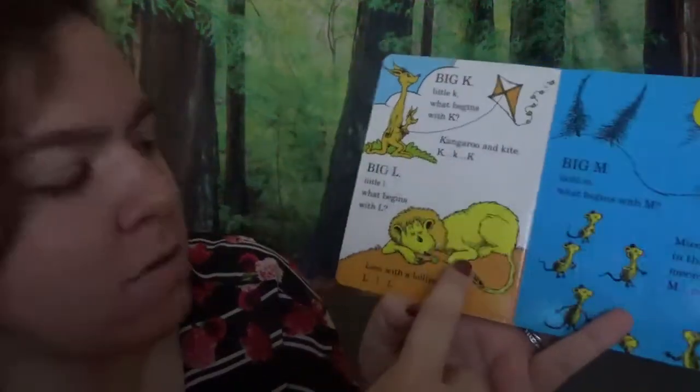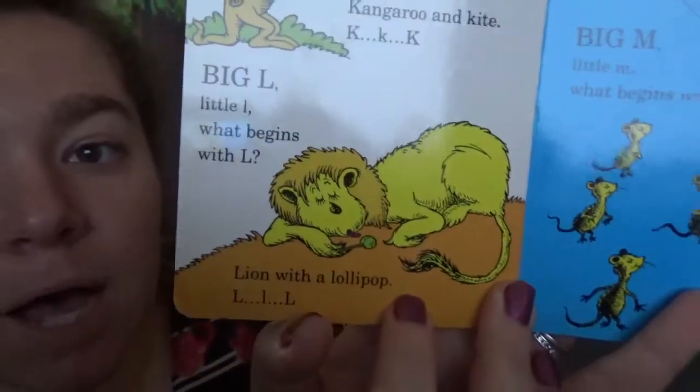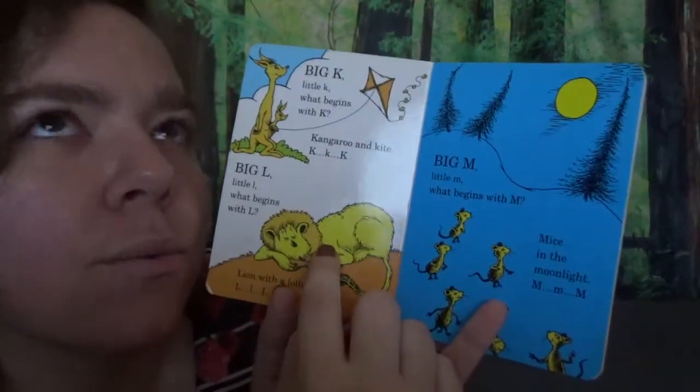Big L, little L. What begins with L? Lion with a lollipop. L, L, L. If you've seen one of our last videos, we looked at baby lions. Remember, they go roar. Roar!